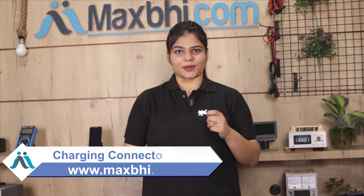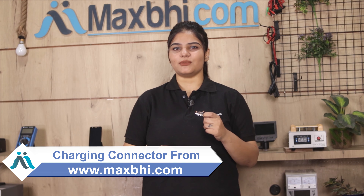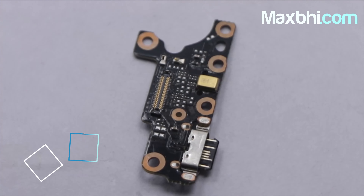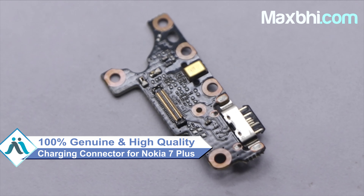You can use this Nokia 7 Plus charging connector for your phone. This charging connector is a 100% genuine quality product which works similar to your original product, with a perfect fit for your Nokia 7 Plus.